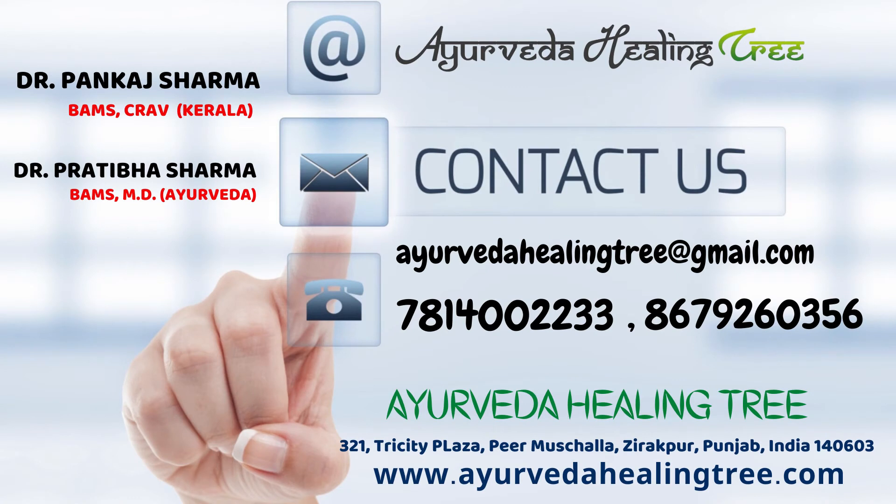For more details, contact us on the number and address given on your screen.